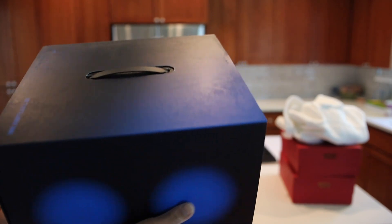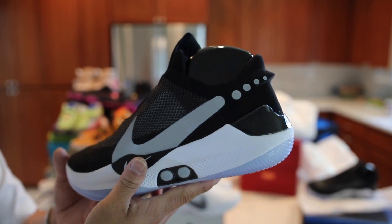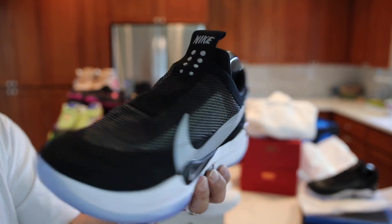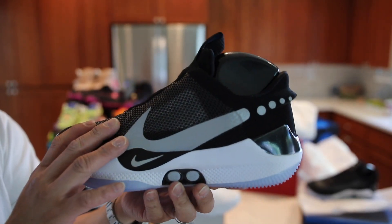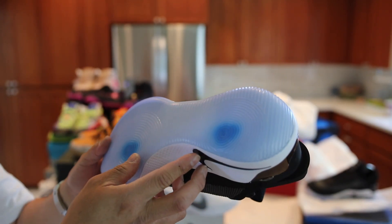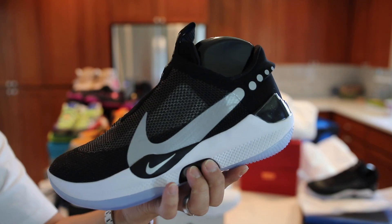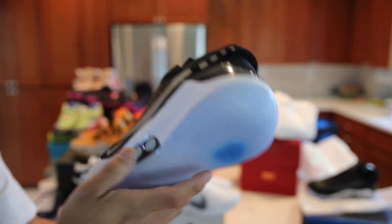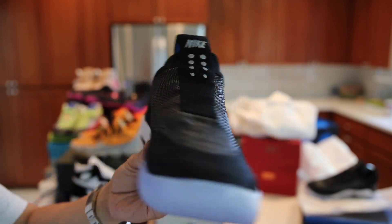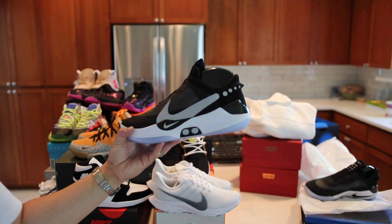I know you guys can see the box — they actually have these for under retail at $285. Here they are — the Adapt BB basketball shoe. I already did a detailed review of these in a comparison to the Hyperadapts. You got to go up a half a size on these as they fit really snug. They had the gray colorway but crazy enough they also had the black colorway for under retail. These are the self-lacing ones but the battery is completely dead — they've probably been sitting for a while. There's a charging pad they go on. It's a surprisingly comfortable shoe for a basketball shoe.